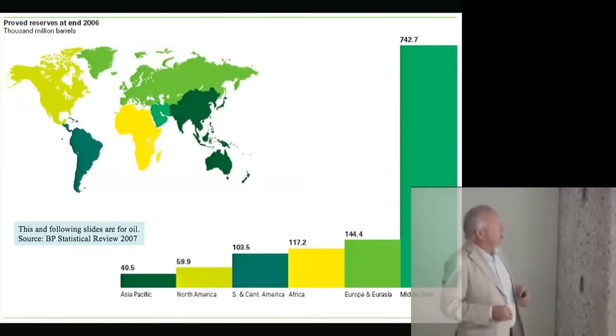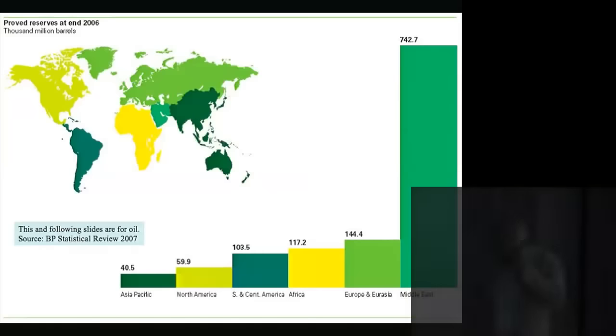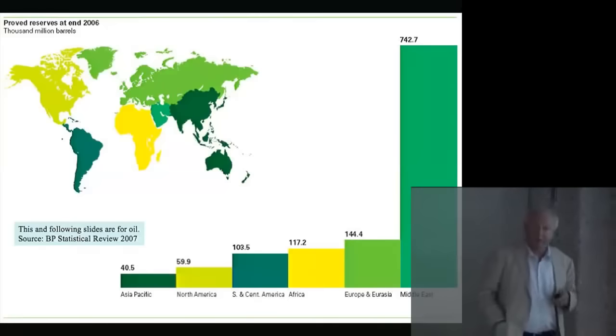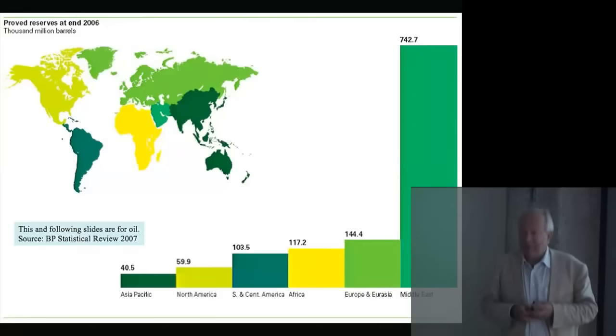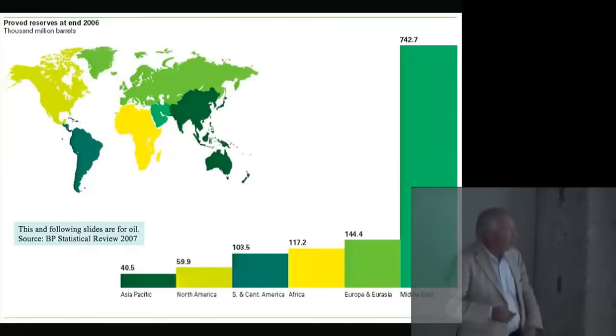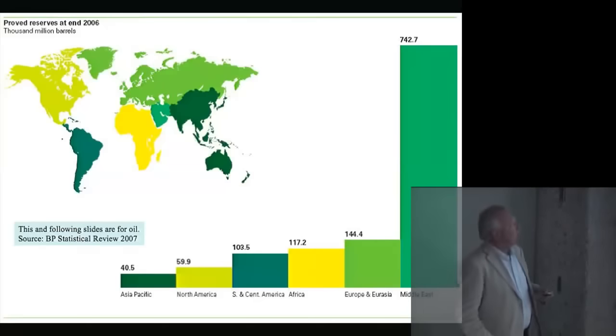We'll continue in 15 minutes with the second half. After the break: global statistics on reserves and consumption from the BP Statistical Review — probably the most reliable source for production, consumption, and reserves for oil, gas, coal, and nuclear fuels. Their quoted number is 1.3 trillion barrels of total reserves, with 750 billion of that in the Middle East, defined as the area including Iran but not Egypt and Turkey.